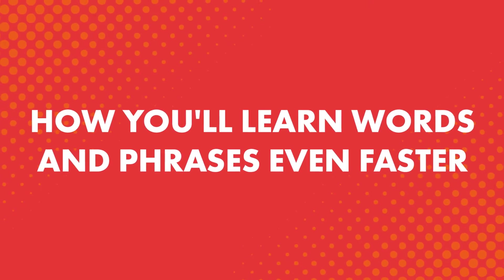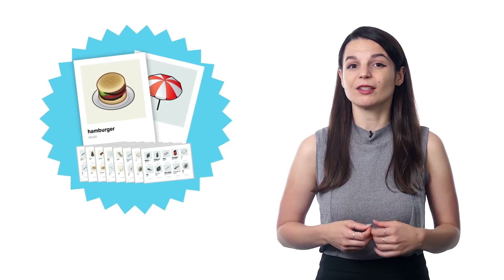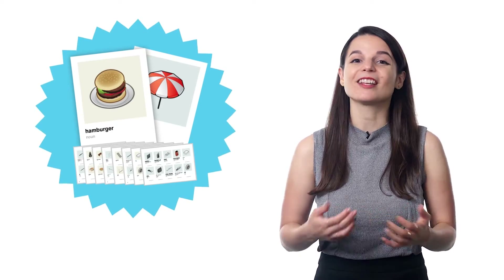How you'll learn words and phrases even faster: learning words can be difficult. If you're learning on your phone or computer, you have tons of notifications and distractions competing for your attention. You can also overwhelm yourself by learning too many words at once and forgetting them all. Our visual flashcards are a physical resource, which means there are no distractions. And they're right in front of you, unlike an app that's buried somewhere in your phone, so you can easily start learning.